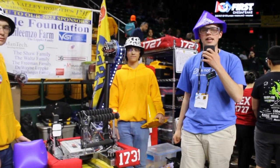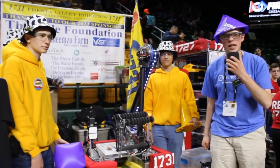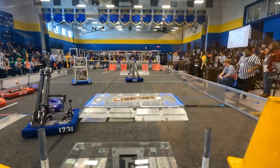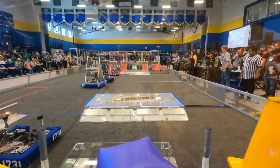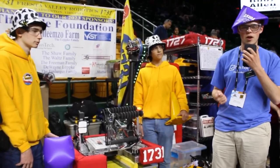Hi, this is Griffin Connor with First Updates Now coming to you from the Chesapeake District Championships at George Mason University in Fairfax, Virginia. Today I am here with 1731 Fresta Valley Robotics, and today they're here to talk about their robot, the inspiration behind it, their current mechanisms, and how their match strategy has currently taken them to a win and a finalist so far in the district.